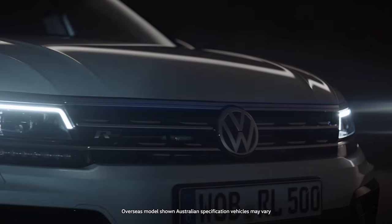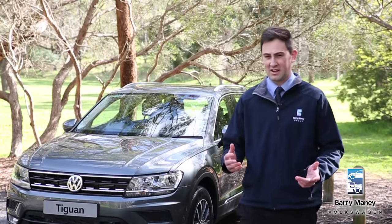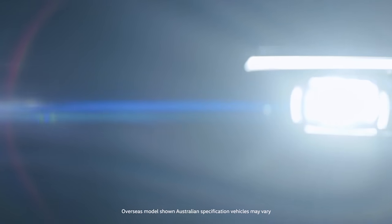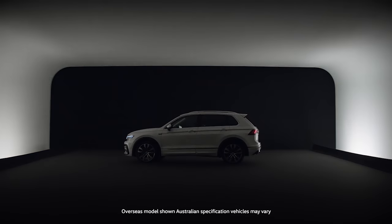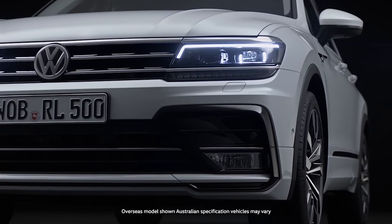In its second generation form, the Volkswagen Tiguan is a much more sophisticated vehicle, which it needs to be in order to take on some big players in this highly competitive compact SUV segment. A stylish new exterior, a bigger interior, more technology, and an all-new all-wheel drive system means not only is it here to compete in the segment, it's here to shake it up entirely.